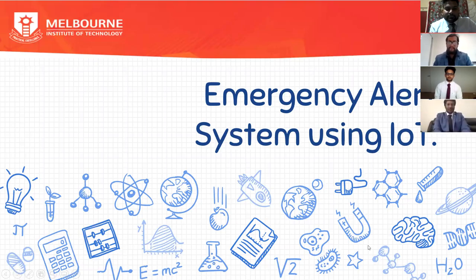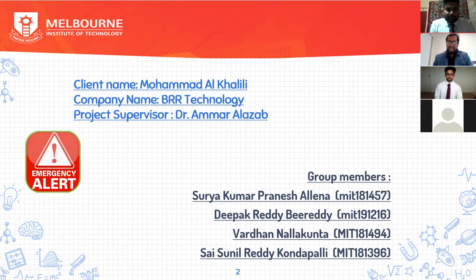Hi, I'm Surya. I'm going to tell you about my project. Our project name is Amazon Cellar Services using IoT. Our group members are Deepak, Waddan, and Sunil. Our client name is Mohammed Al Khalil, and the company name is BRA Technology. Our supervisor is Dr. Amar Al Zabal.